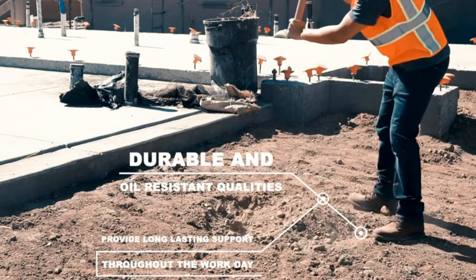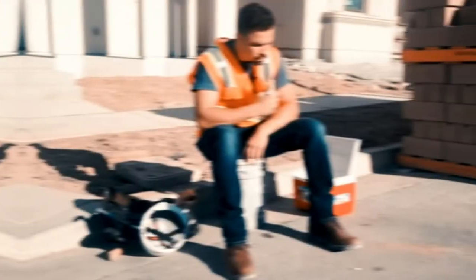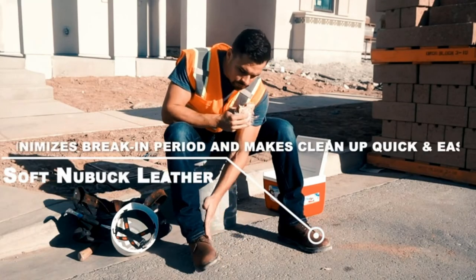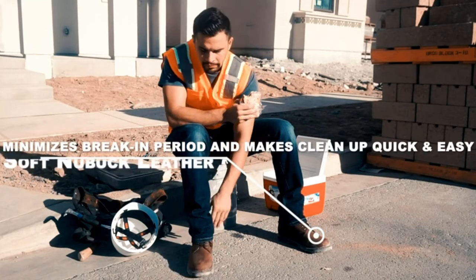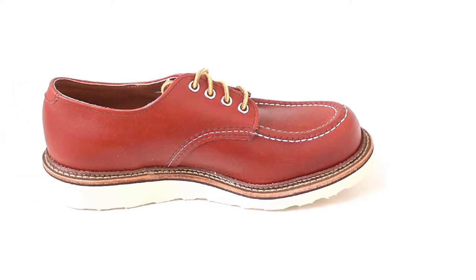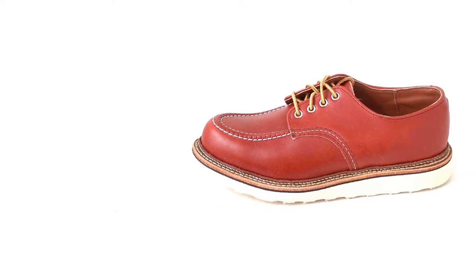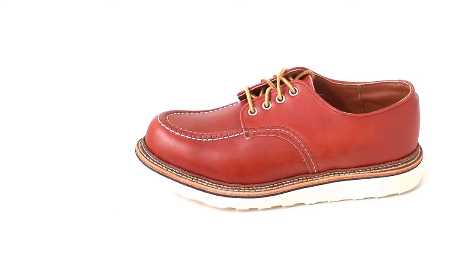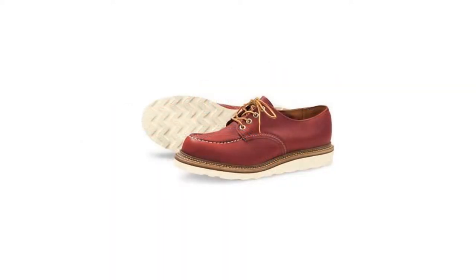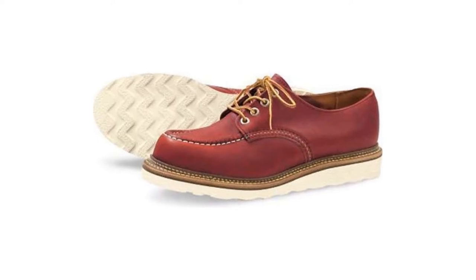The thick wedge sole provides ample traction with its broad surface area, while the thick midsole supplies plenty of shock absorption. A mock toe creates room in the toe box and adds flexibility while walking. The Oxfords have the same quality construction as other Red Wing boots, with triple stitching and Goodyear welt construction. This shoe's design and stylish looks make them suitable for white collar workers who spend a lot of time on their feet from 9 to 5 but don't require the support of a boot.